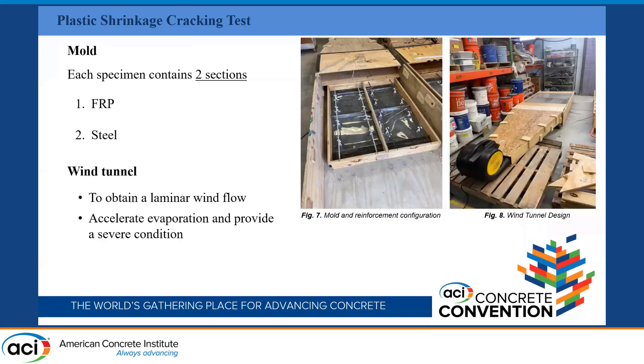Regarding our wind tunnel and the mold: in the pictures you can see our test setup with the slab. We have two specimens — one reinforced with FRP and another reinforced with steel — both placed in the same wind tunnel to ensure the same environmental conditions and wind speed, so we can compare them. The wind tunnel provides a laminar wind flow on top of the specimen to accelerate the evaporation rate and create a severe condition. It's really important to create severe conditions for plastic shrinkage cracking. If you do not see cracks, you cannot evaluate them — you cannot determine whether your rebars are working or whether the conditions are simply not severe enough, or the concrete is strong enough. So the main goal is to crack the concrete.